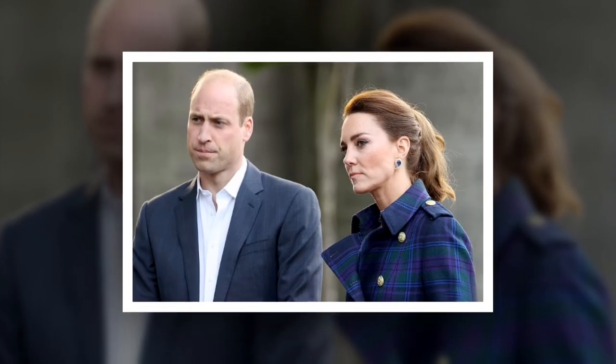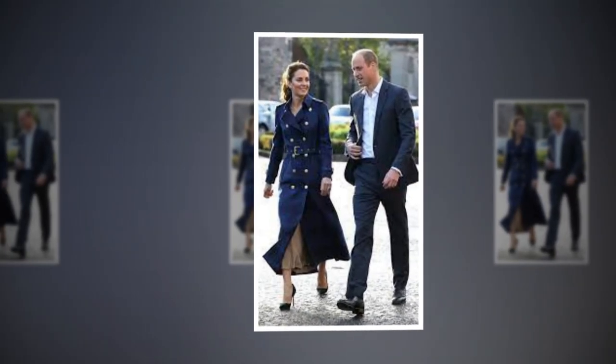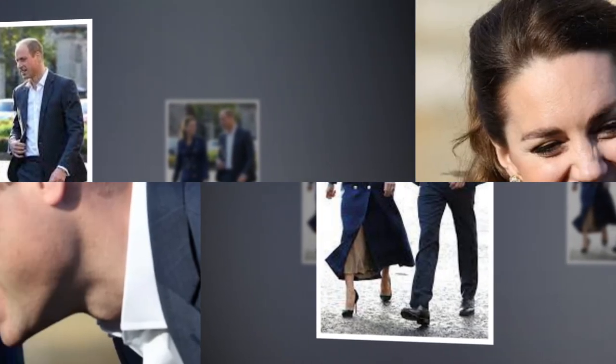At the time, the Prince and Princess of Wales were joint patrons of NHS Charities Together, whom they welcomed for a special screening with NHS staff in Scotland. Before the screening, Kate gave a short speech in which she expressed her gratitude to NHS staff across Scotland and thanked them for their dedication, commitment and personal sacrifice.